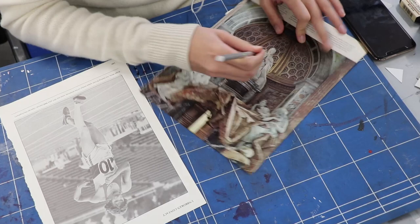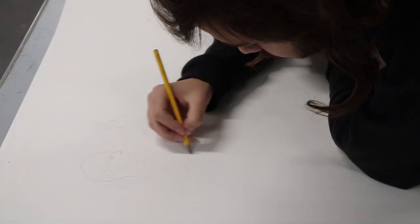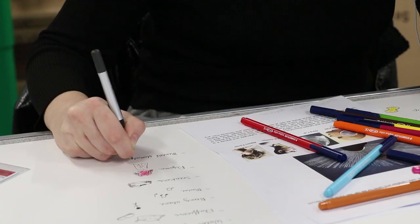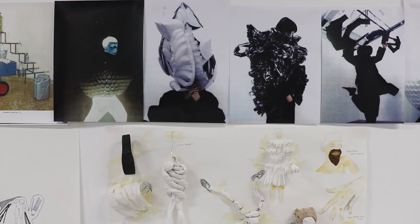The course is structured on a nine-week program and we cover a whole range of different topics, going from lots of drawing and then much more idea-based, research-based work.